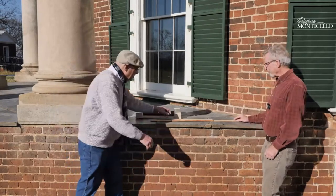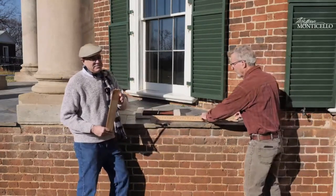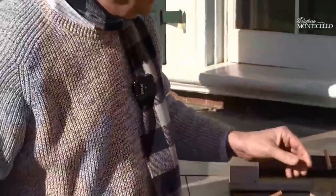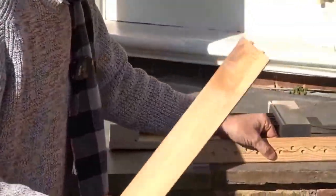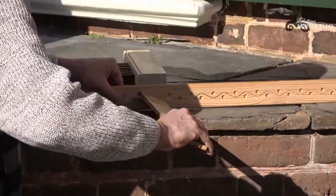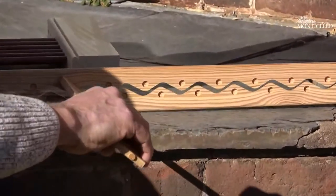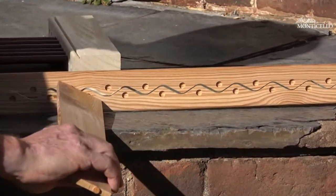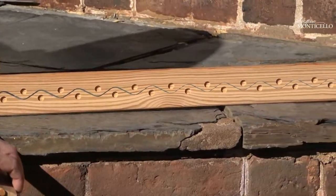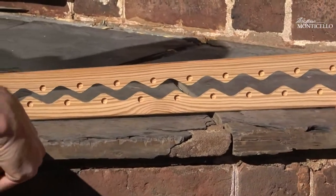We've got a little model to show you here. In this mechanism, each slat instead of having just one pivot point has two on each end. These two pegs go into the operating mechanism, and it works like this. Thomas Jefferson would have loved this — he loved things that turned and pivoted and folded. I think that's just perfect.